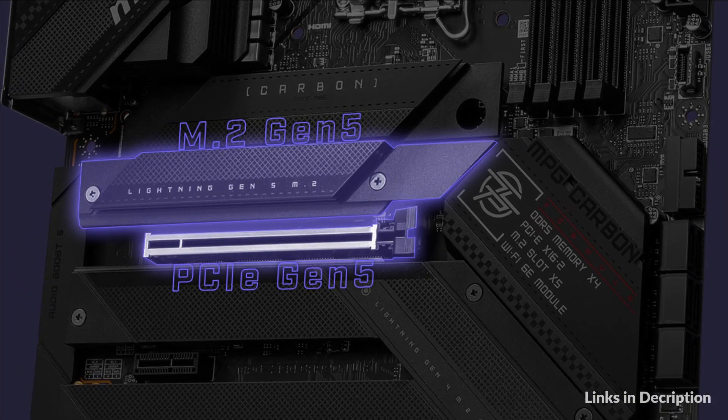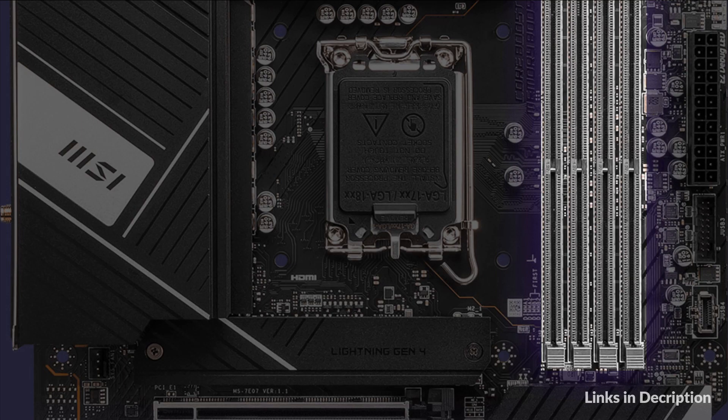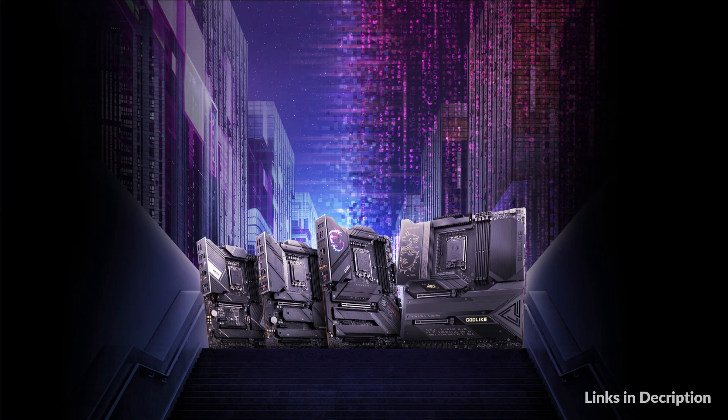DDR4 memory is still the mainstream in the market, but the demand for DDR5 solution is increasing rapidly. To meet the needs of customers, MSI introduces both Z790 DDR4 and DDR5 motherboards and offers wide choices of customizable products.